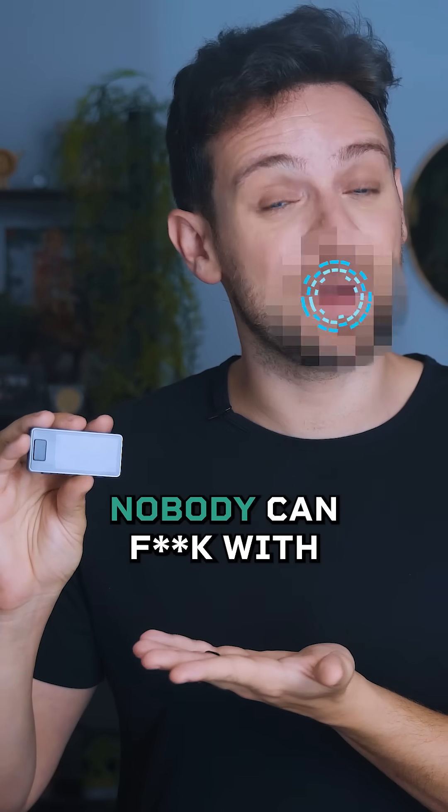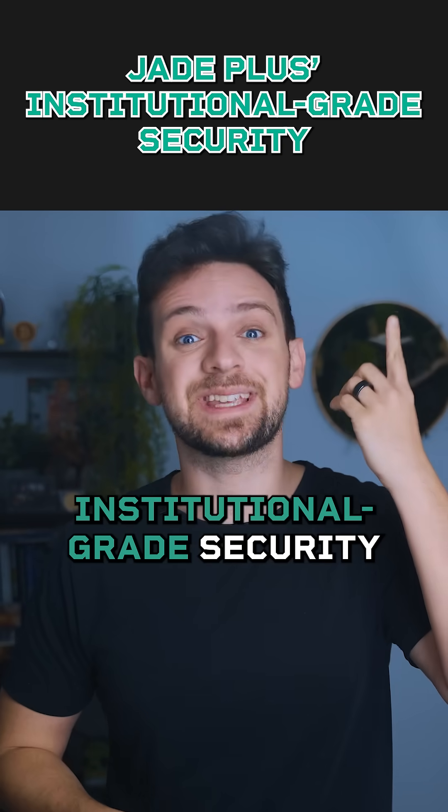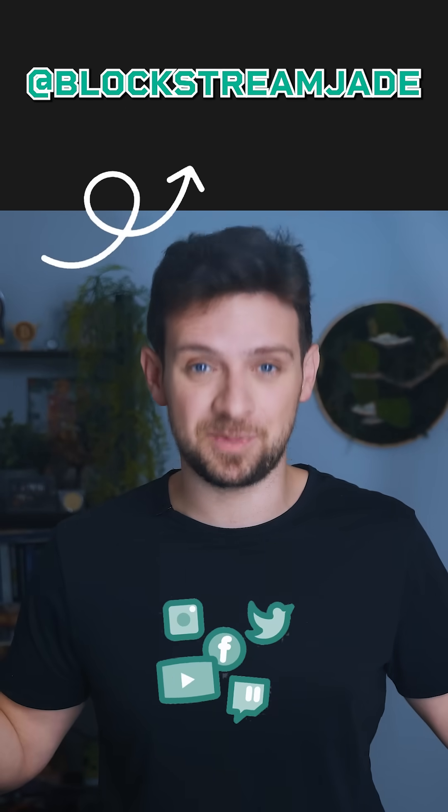That's nerd talk for nobody can f*** with your Bitcoin. Want the deep dive on it? Check out our in-depth breakdown of Jade Plus's institutional-grade security and follow for more at BlockstreamJade.